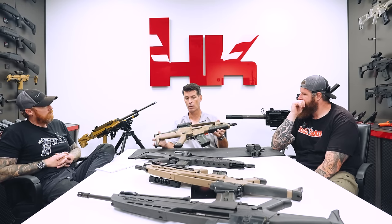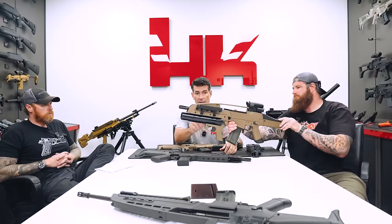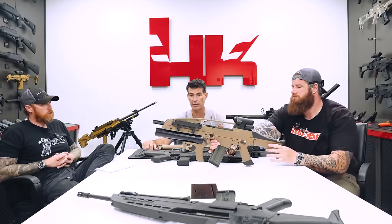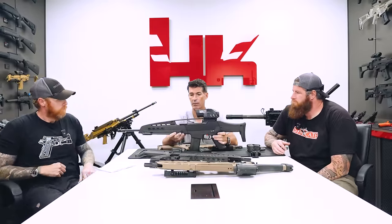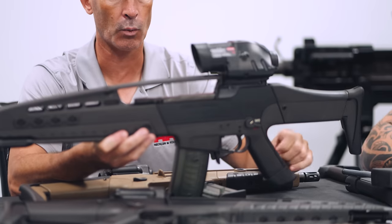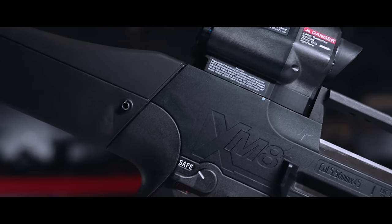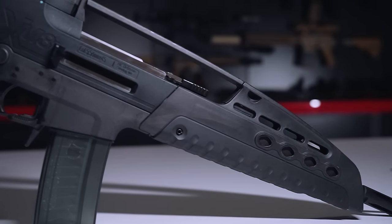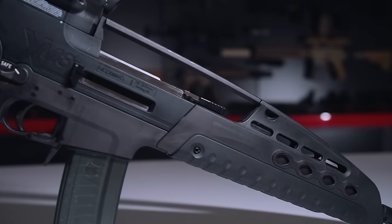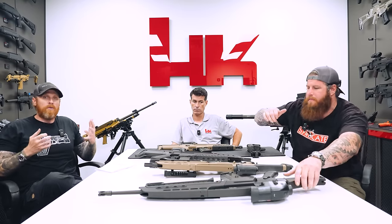For the XM8 program, they envisioned a family of weapons. The base receiver is the same on all variants — it's how you accessorize it beyond that. The first model is the PDW or personal defense weapon with a 9-inch barrel. They also came up with a carbine length with a 12.5-inch barrel, and then a 12.5-inch barrel version with the XM320 grenade launcher — which would later become the M320 adopted by U.S. Military Service. They also created a 20-inch heavy barrel DMR version, and eventually an infantry automatic rifle version with a 100-round drum magazine.